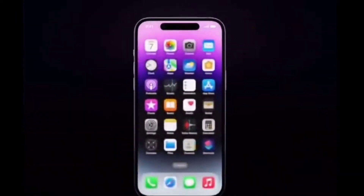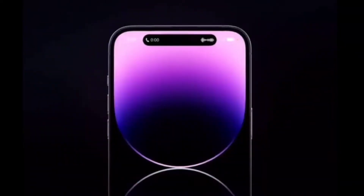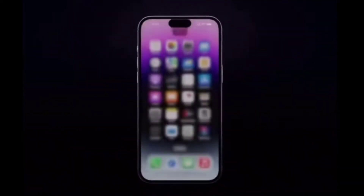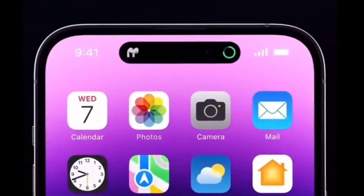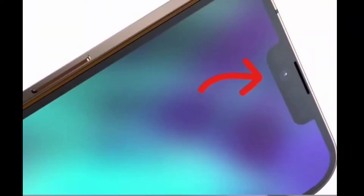Hello guys, welcome back to my channel. Today I'm mainly going to be talking about iPhone 14 and what we found about the iPhone 14 on the Apple launch today.